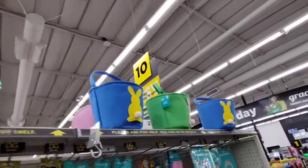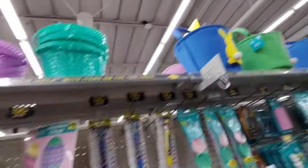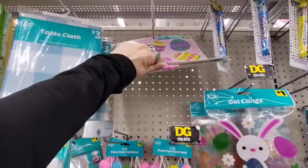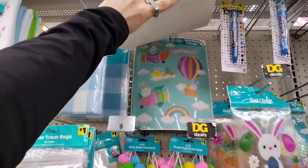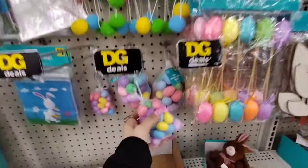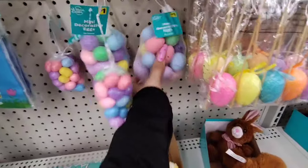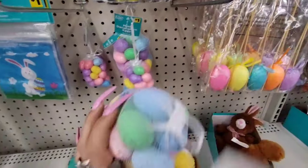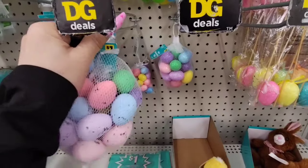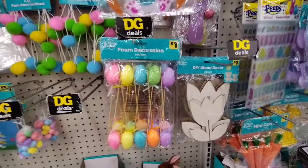These are $5.00 — they also have a pink one back there. Window clings for $1.00. These are cool for $1.00 as filler. $1.00 Mini decorative eggs — they're actually really cute, I think I want to get some. We also have picks for $1.00.